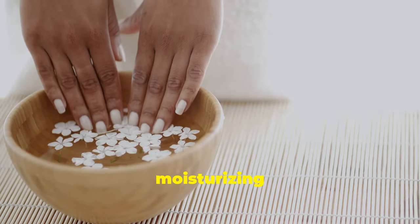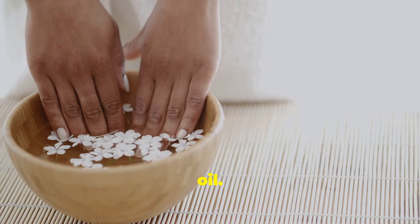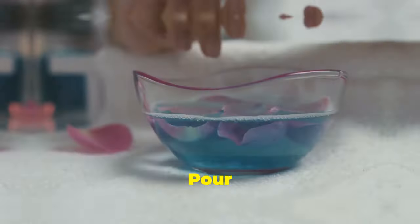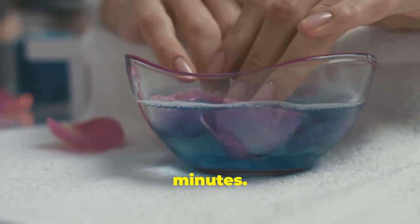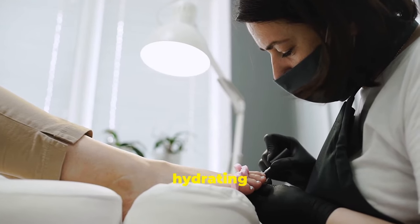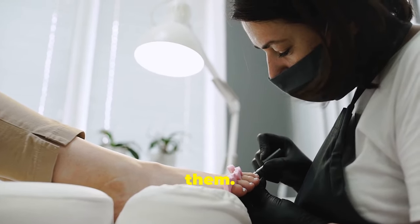Hydrate your cuticles. Give your cuticles extra love with the moisturizing power of castor oil. Pour a small amount into a bowl and soak your fingertips for 10 to 15 minutes, then gently massage the oil into your cuticles, hydrating and softening them.